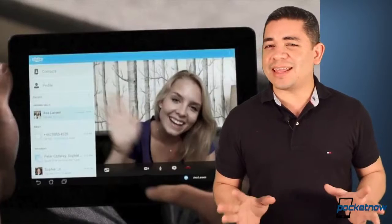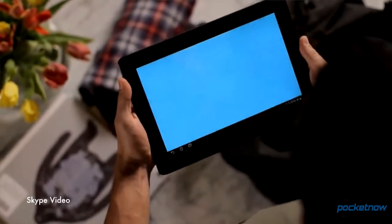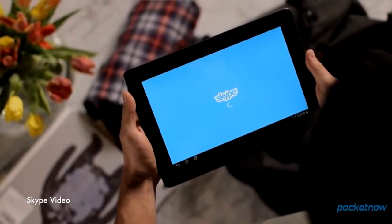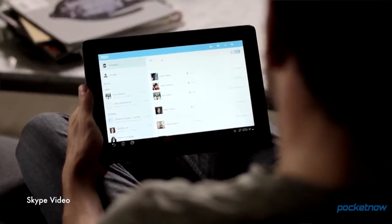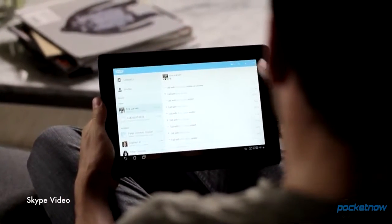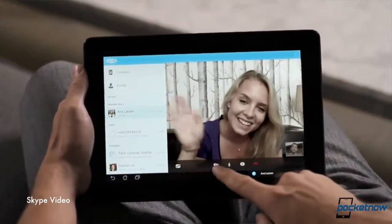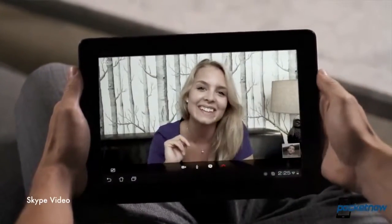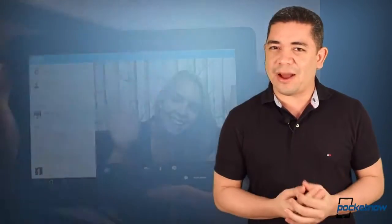Skype has made some major changes, and a lot of these really benefit Android customers the most. First of all, we finally get a tablet-optimized version of Skype for Android tablets, which is hard to come by, and so far it's quite cool. Aside from that, Skype is now making it available for you to merge your current Skype handle with your Microsoft account, and since you'll most likely have to do it sooner or later next year, might as well do it now.